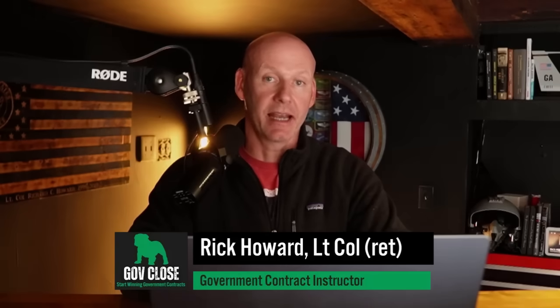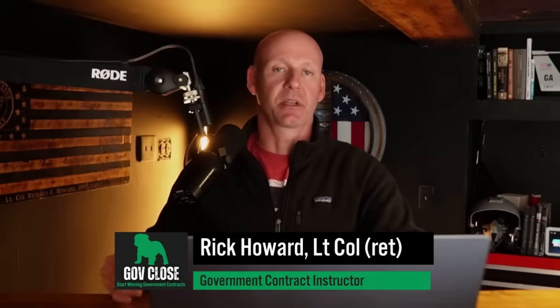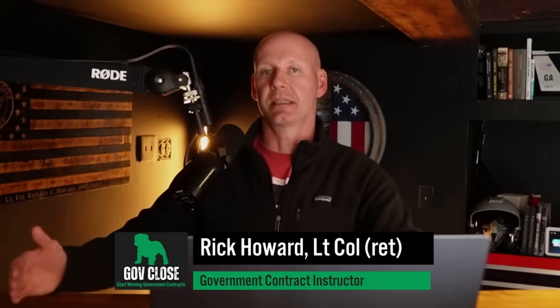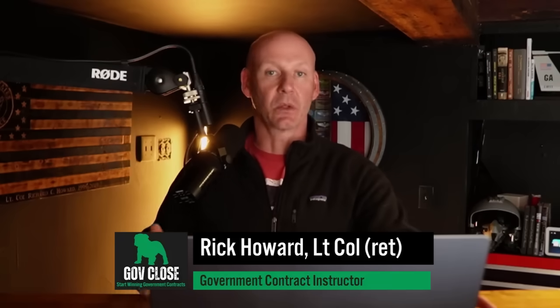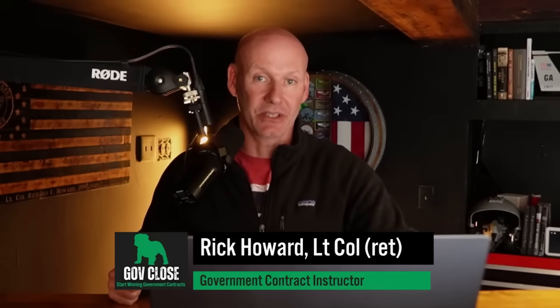Today we're talking about AI agents and AI assistants. If you've watched the channel for a while, you know how important it is to understand federal spending — this is the big advantage we have. All of the data is public, so we can take a look at it if we know where to find it and then reverse engineer our path to success. The problem is most people don't know where to find it.